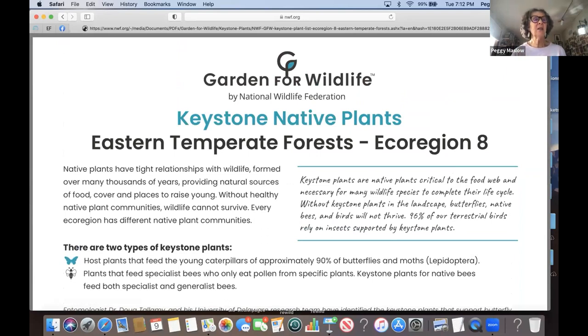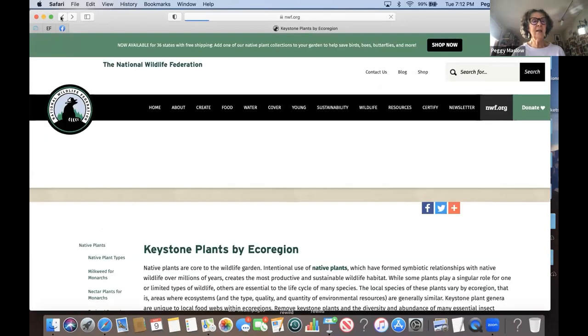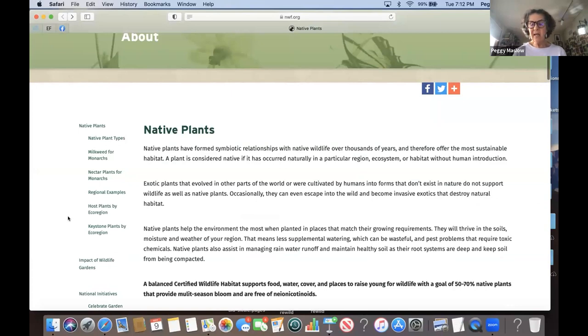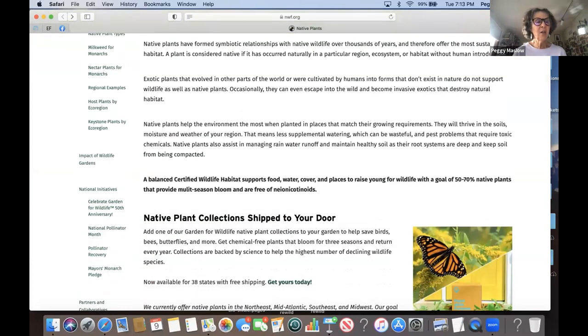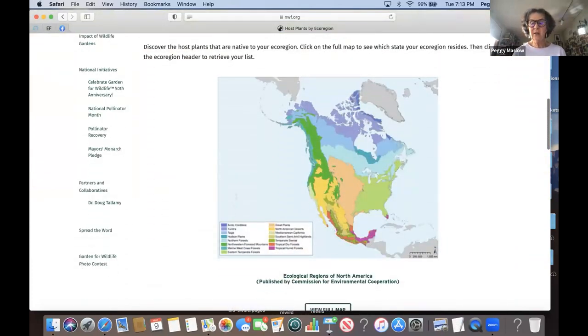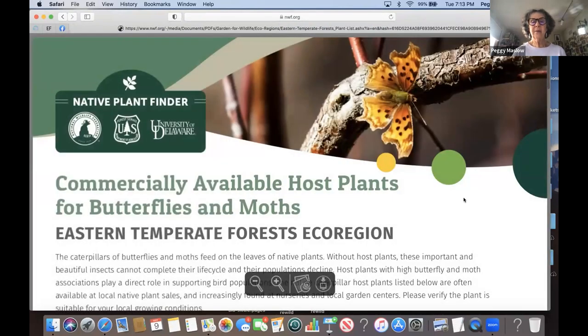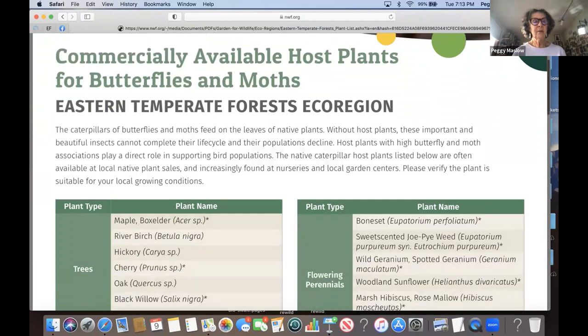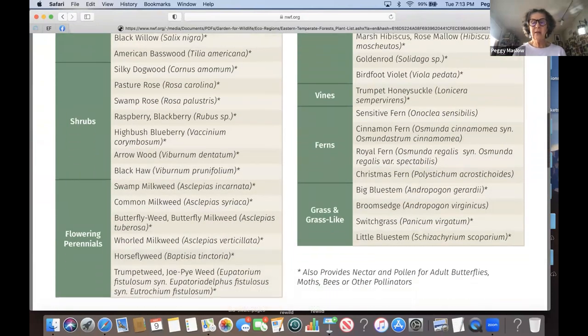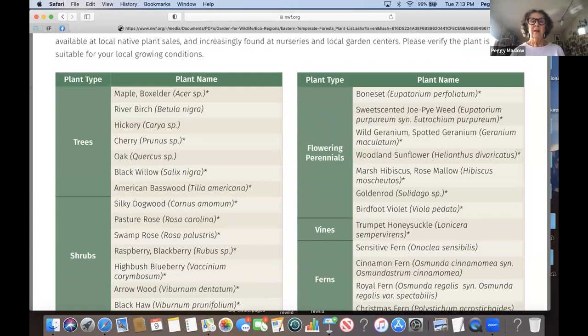I summarized this keystone plants list for you so you don't have to go to the website, but I use it now when I go to people's houses. The last three times I visited people's homes to help them choose plants I said, let's pick the keystone plants — the best native plants. These are the trees, shrubs, and flowering perennials that are recommended for our ecoregion.